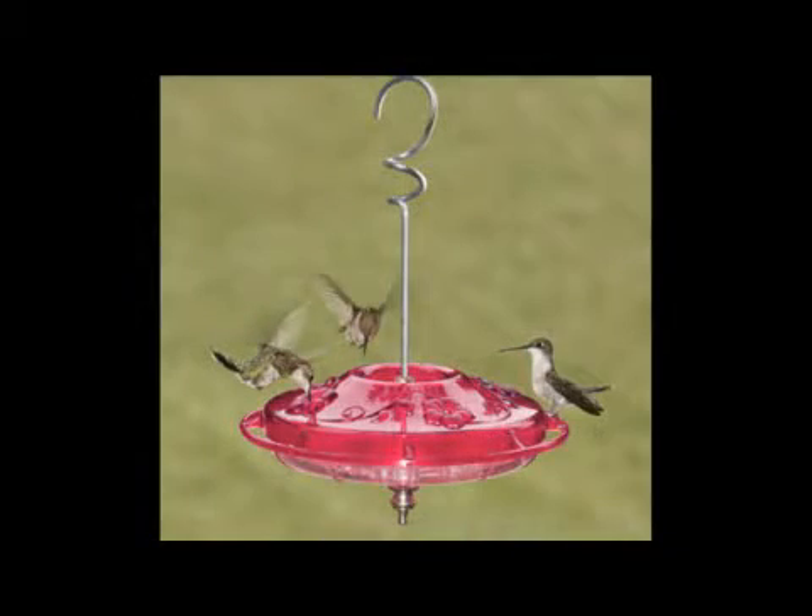They use this to display to their mates. They use this when they're at a feeder, and they can, without perching, hover in the air by beating their wings and they can feed from the tubular flowers or they can feed from a feeder.